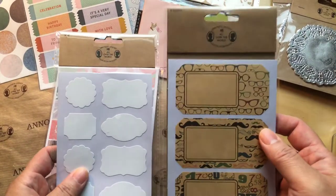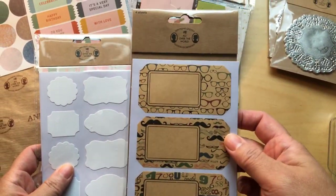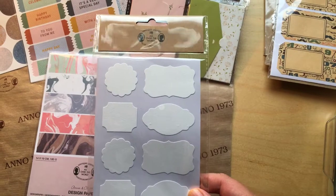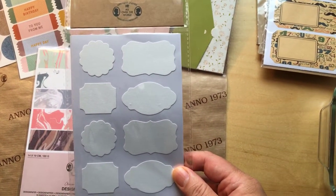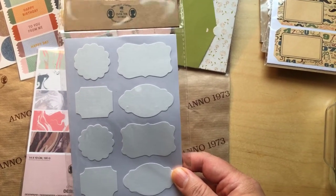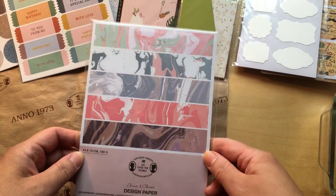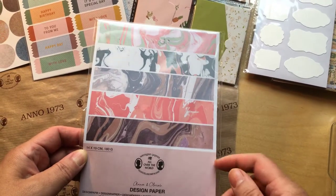These stickers have four sheets and are sold for 78 cents. This pack of stickers is also four sheets and you get it for one euro and nine cents. This is design paper — you get 15 sheets and it's sold for one euro and 68 cents.